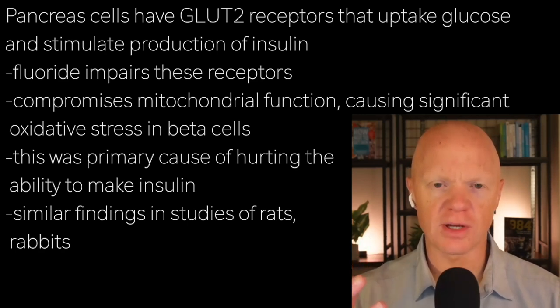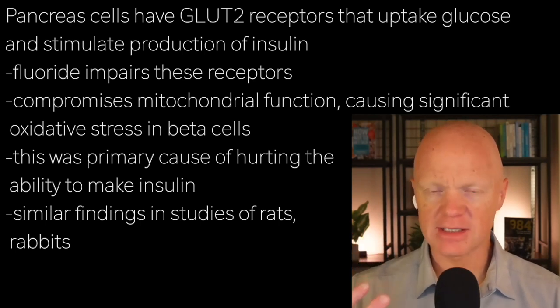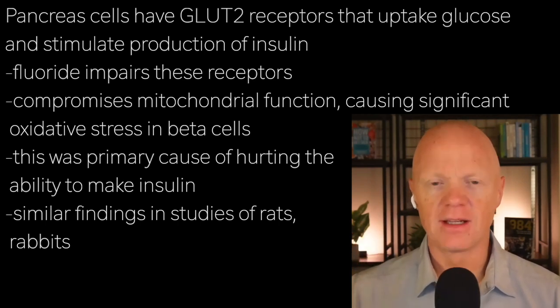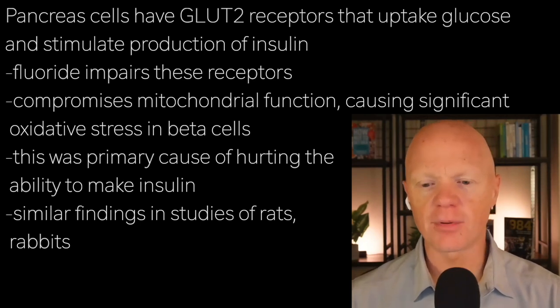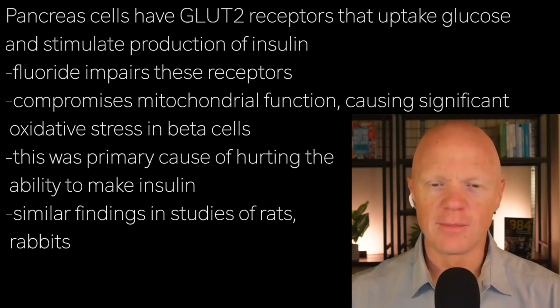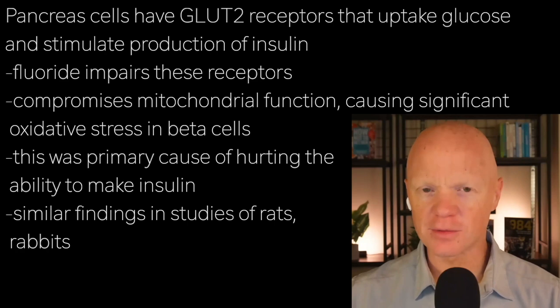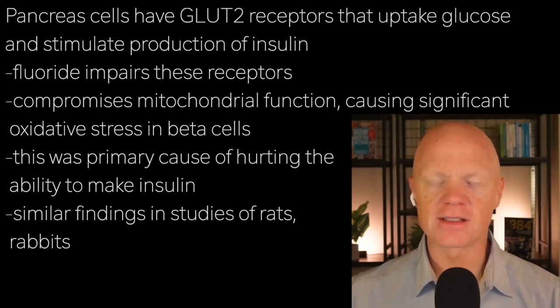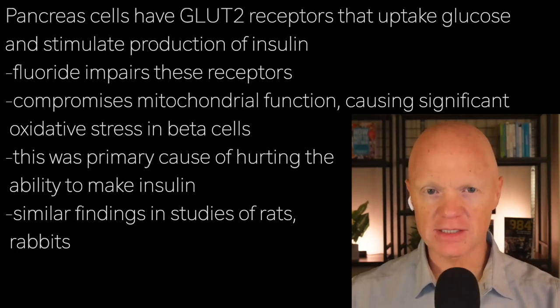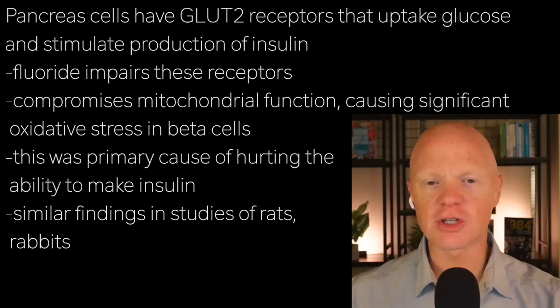Specifically, the beta cells have a glucose transporter called GLUT2, and that is what stimulates the beta cell to make insulin. GLUT2 was impaired, so there was a direct compromised effect on the beta cell's ability to sample glucose in the blood. But there was also a direct effect compromising mitochondrial function, causing significant oxidative stress in the beta cells, and it was that oxidative stress that was hurting the beta cell's ability to make insulin.